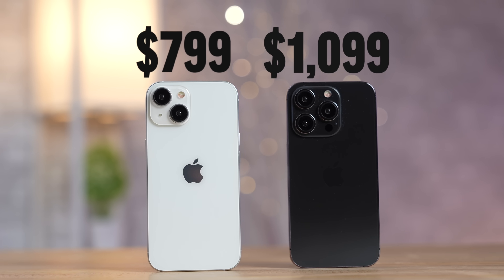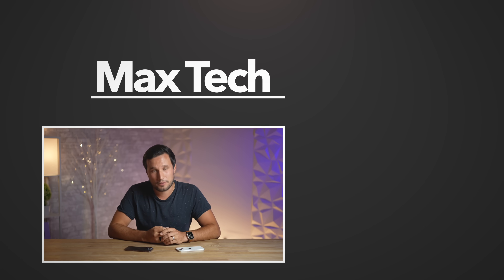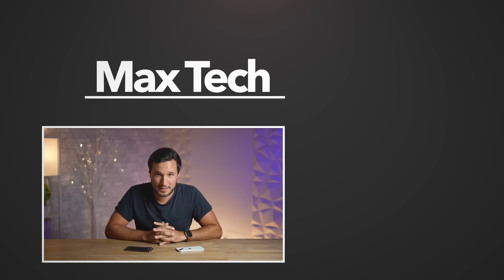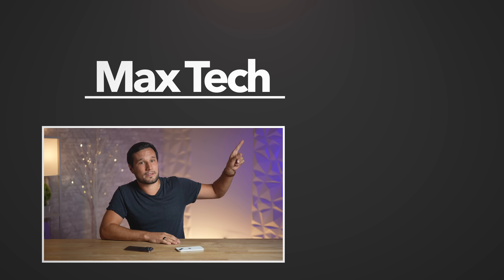So there you go — 20 differences between the iPhone 15 and 15 Pro. Let me know in the comments if you're going to spend the extra $300 to go with the Pro, or stick with the regular iPhone at the same price as last year. Subscribe and check out the Insta360 Flow in the description below.